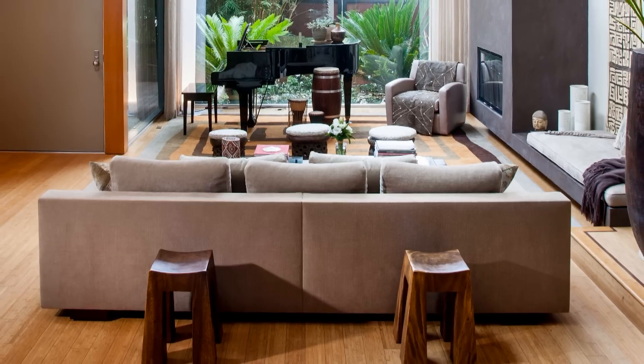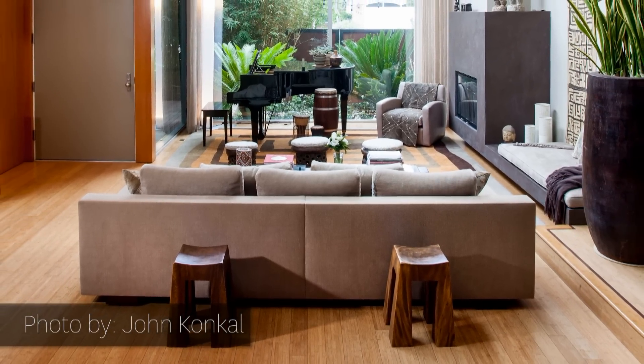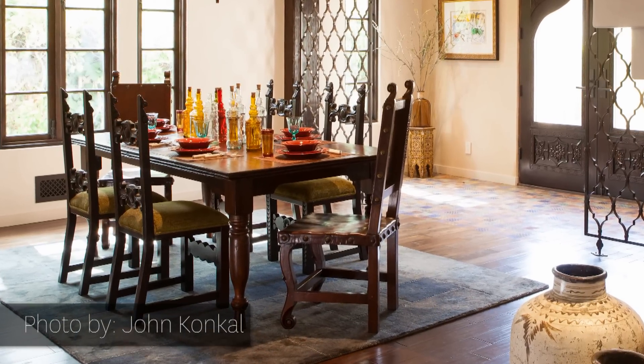With eclectic decor, I like to make a very deliberate focal point, and that makes it sing. If you have this vibrant focal point offset with a very neutral setting, then you create this really beautiful balance.